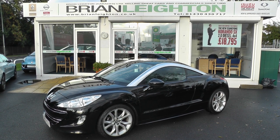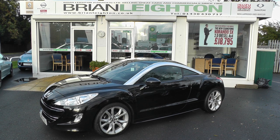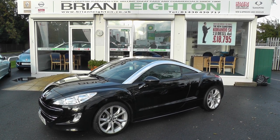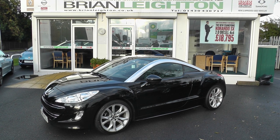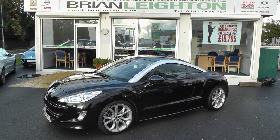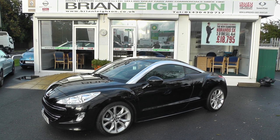For further information on this vehicle, please contact our sales team on 01430 430 717. Alternatively, come and have a test drive — we're two minutes off junction 37 on the M62.